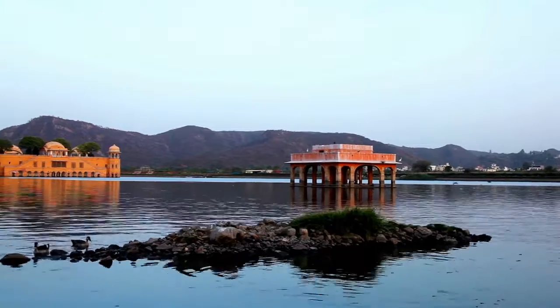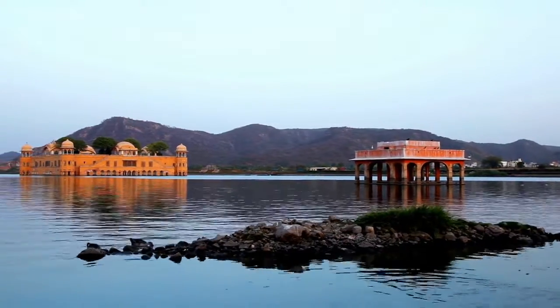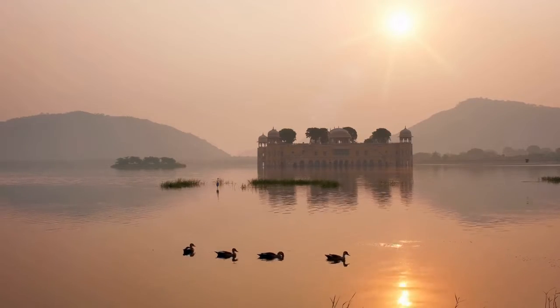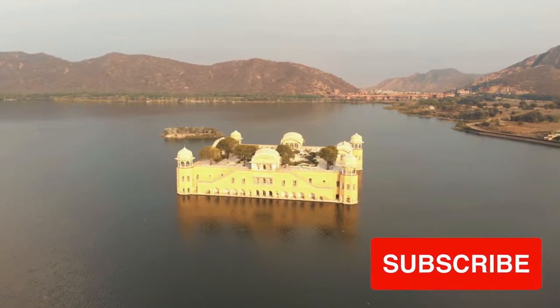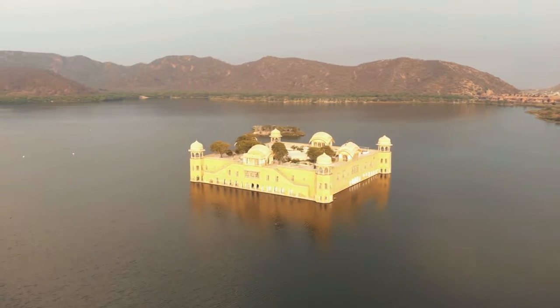The symmetrical structure appears to have only one story, and its reflection in the lake provides tourists with a beautiful view, particularly at night. But there's more to it than that — the Jal Mahal Palace features four subterranean stories beneath the water's surface.